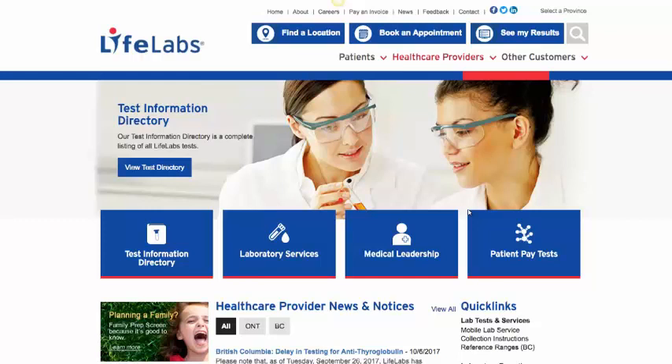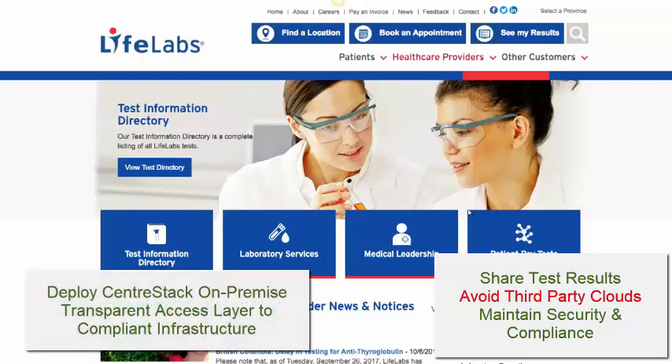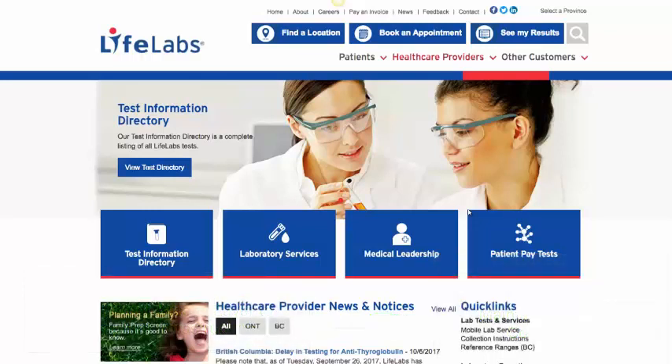For example, LifeLabs is one of the largest biomedical testing facilities in North America. They have on-premise infrastructure which is HIPAA compliant, but they needed a way to share test results and reports with their customers without sending the data through third-party servers or websites. They were able to solve that problem by deploying a CenterStack server in their DMZ to enable secure file sharing with their on-premise file servers. They were also able to maintain HIPAA compliance because the security, auditing, and reporting features of CenterStack essentially provided a transparent access layer to their existing environment.